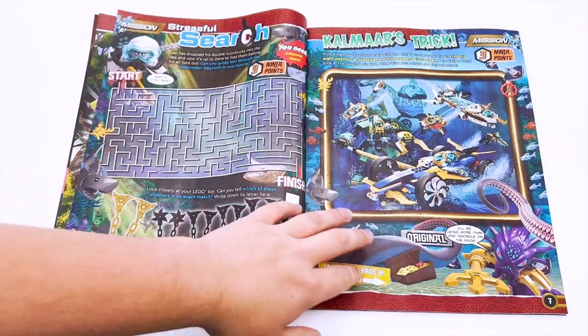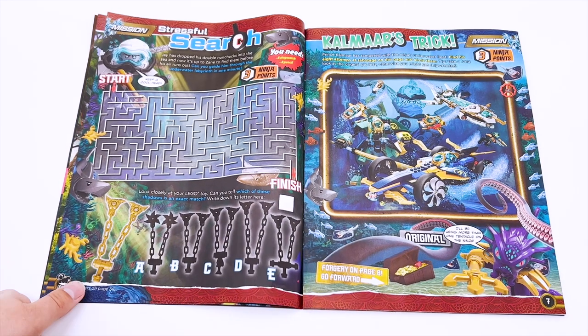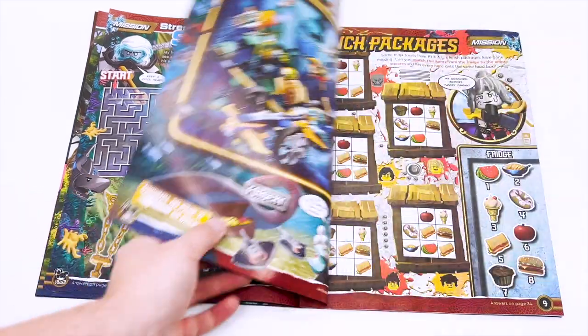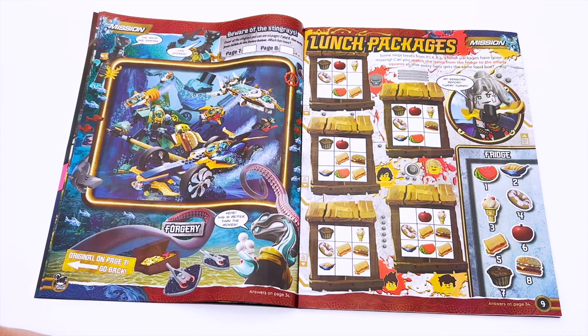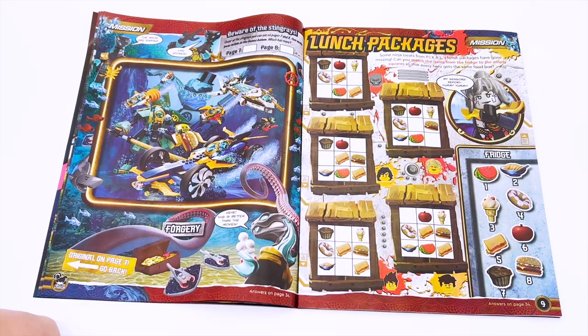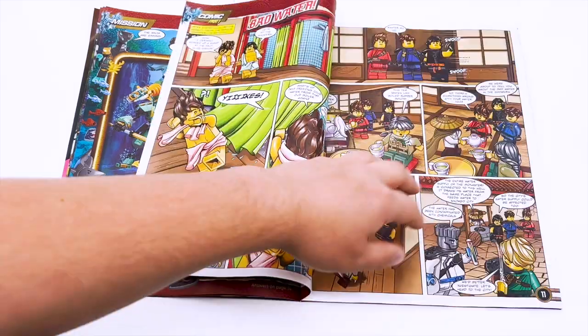Next page we have a stressful search — pretty much just a maze, but with the added challenge of completing it in one minute. Then we have a spot the differences game between two pictures. And then lunch packages — some ninja treats or Pixel's lunch packages have gone missing. You have to match items from the fridge to the empty squares so that every hero gets the same food box. You just have to make sure that it's the same thing in all of them — that's kind of fun.